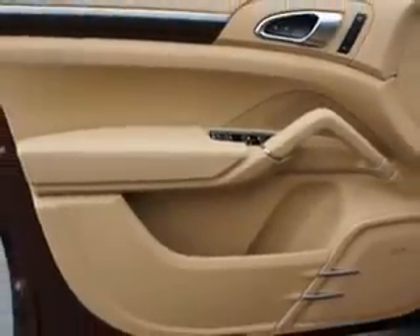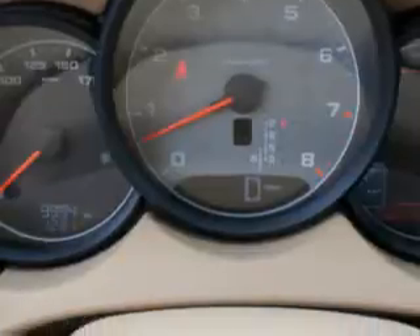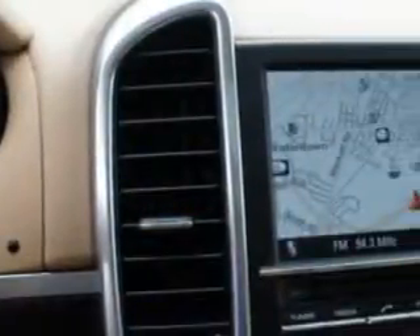Features include a Homelink system, Bose Delco system, leather upholstery, alloy wheels, cargo net, privacy glass, heated outside mirrors, power sunroof, steering wheel radio controls, and auto day night mirror.